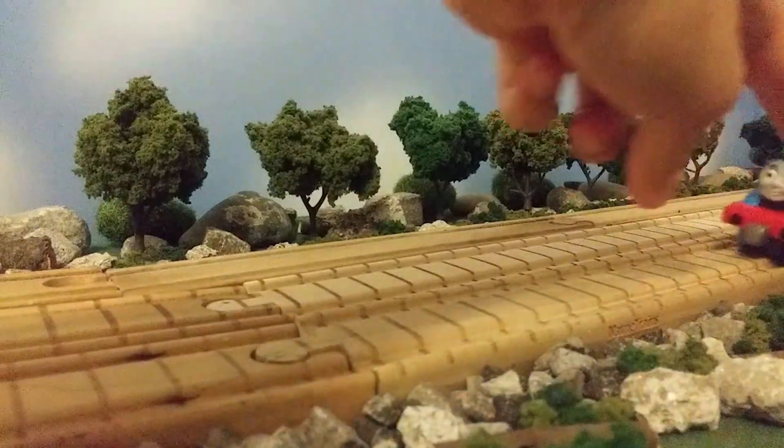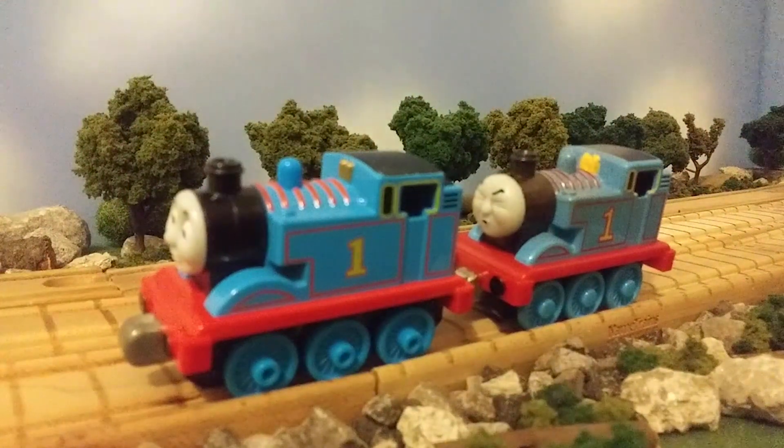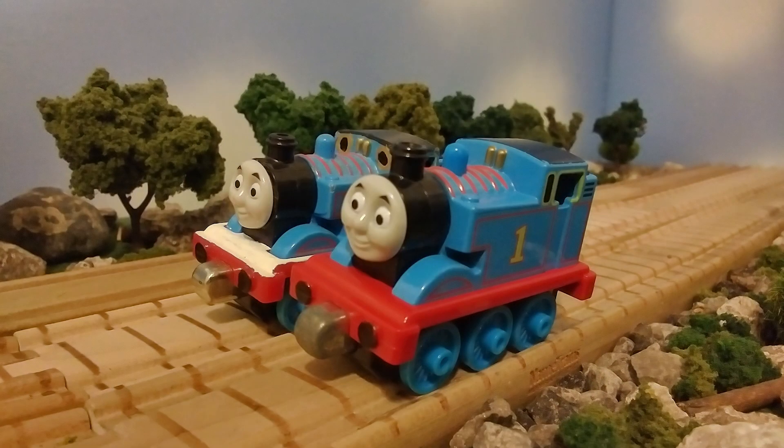Let's get to the Take and Play stuff, and let's start with Thomas. Here we got two Thomases — a dirty Thomas with a different expression, and a CGI Thomas. I technically already have one of these Thomases with a different face, but it's a little bit more dirty, and I decided to pick it up just because. Even though I have a custom of a CGI Thomas, I decided to pick up the CGI version as well, and I honestly might customize it as I very much like it.